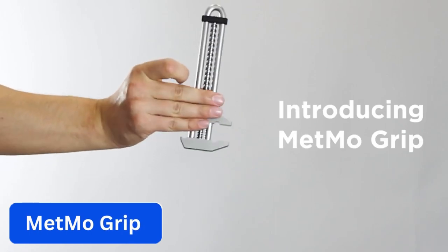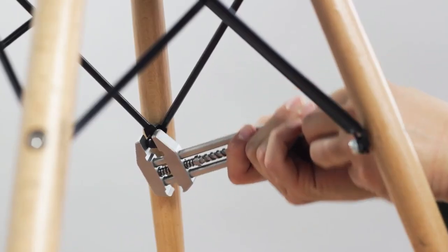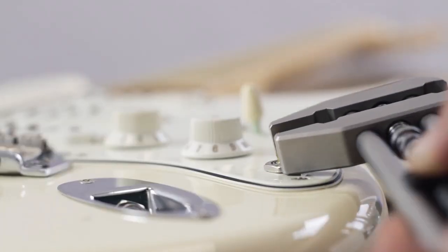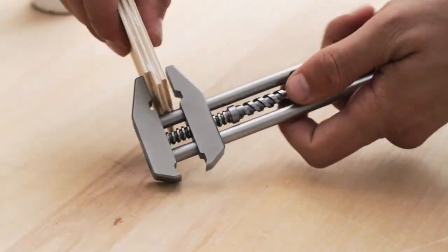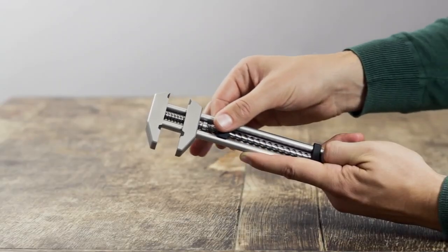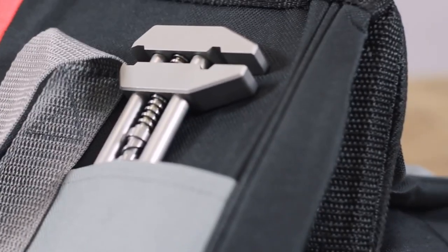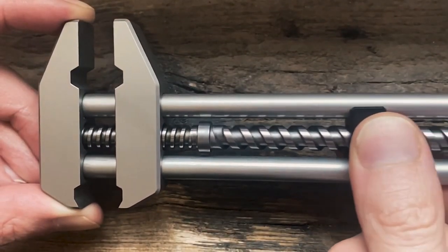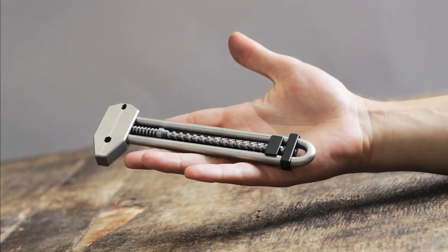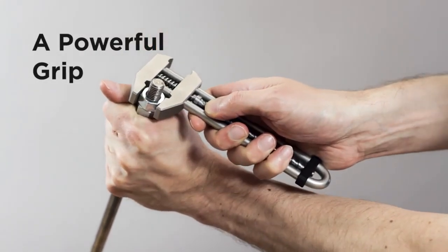Number 3. Metmo Grip. This is an iconic multi-tool reimagined for the modern age, inspired by a patent of an early 20th century variable rip wrench. The Metmo Grip is both a fidget toy and a tool, so you can either fiddle with it or use it to clamp nuts and bolts. Apart from being used as a handy wrench, it can also be used as a hammer or a box cutter. This variable grip wrench has stainless steel construction and brings a piece of history to the 21st century.